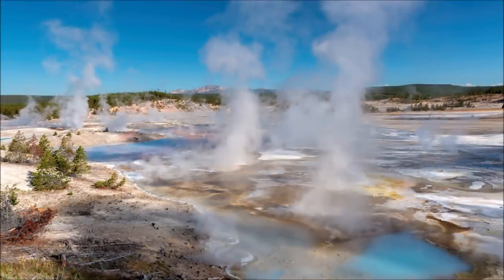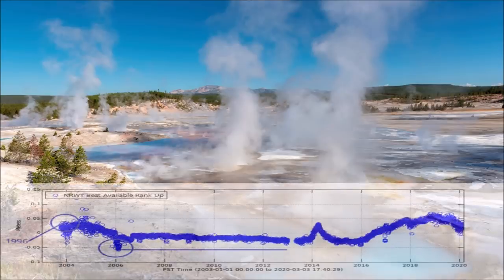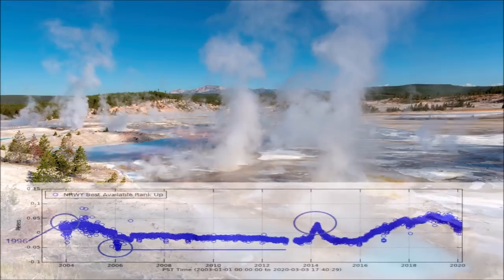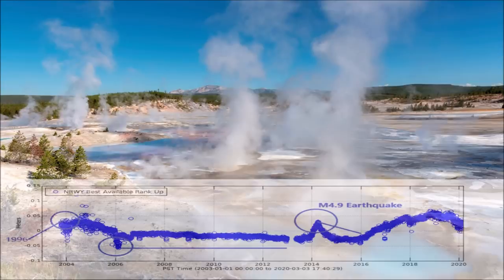Needless to say, scientists are keeping a close eye on the Norris Basin geysers and vents. In the years between 1996 and 2005, an area 18 miles in length uplifted 4.7 inches. It then retracted to about 2.8 inches between 2006 and 2013. The area then suddenly rose to 5.9 inches in late 2013 and the beginning of 2014, the highest uplift ever observed within Yellowstone. In March of 2014, a 4.9 magnitude earthquake rocked the Norris Geyser Basin, which brought the uplift to a sudden halt.